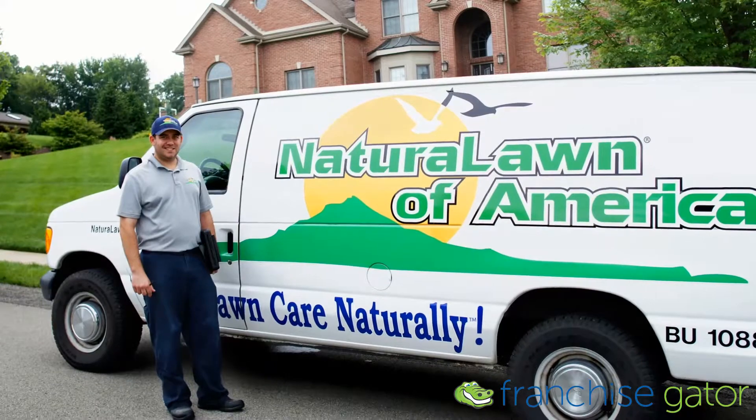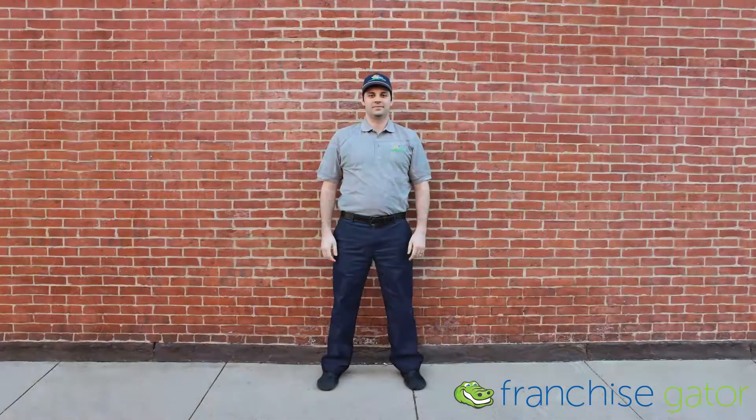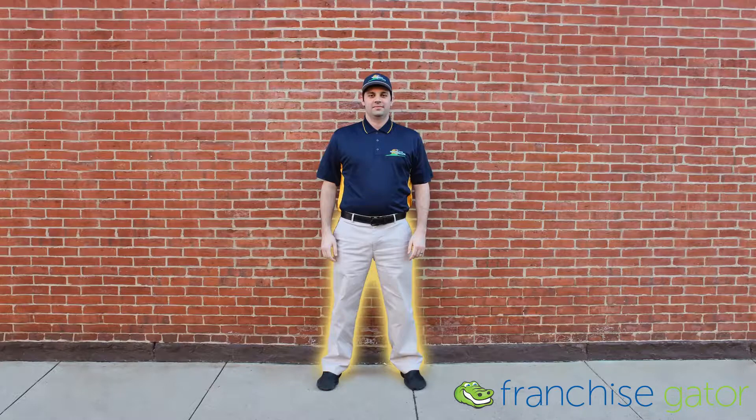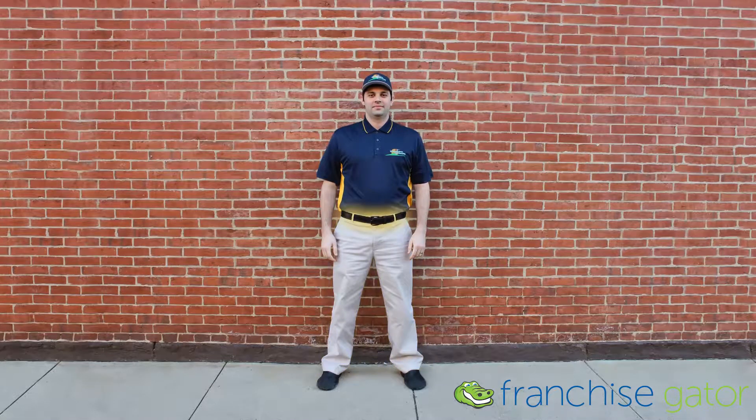Natural Lawn of America technicians are to wear clean and wrinkle-free uniforms. Technicians are supplied with a pair of rubber pullover boots, a logo embroidered polo shirt, a hat, and blue or khaki pants. A belt is to be worn with the uniform at all times.